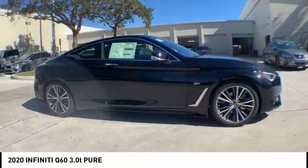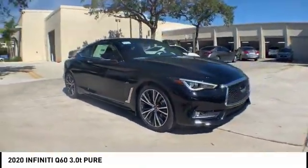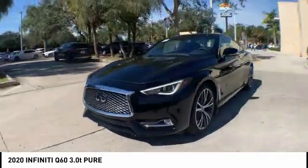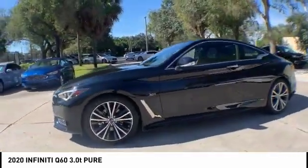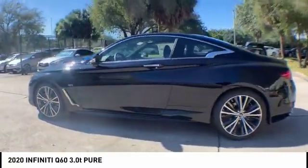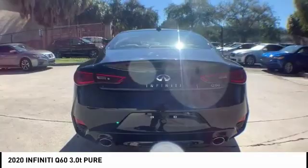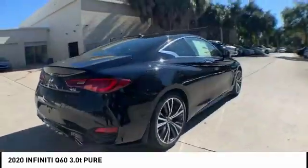Take a ride in the 2020 Infiniti Q60. The Q60 delivers massive power with refinement and precision. It is responsive and agile while offering a comfortable ride and a luxurious interior. Here are some of this vehicle's great options.